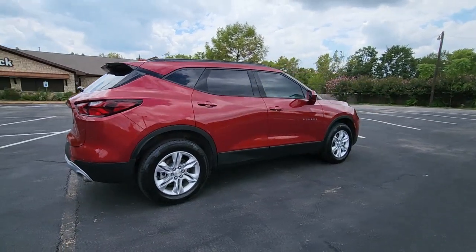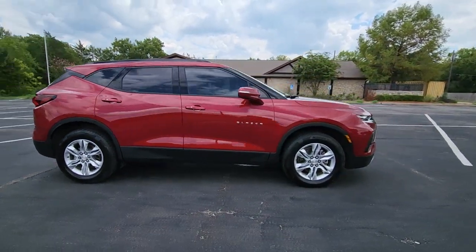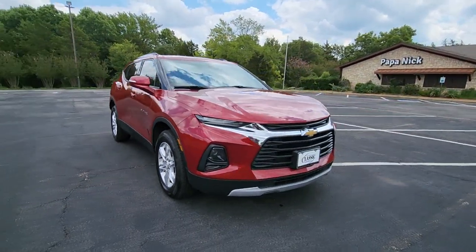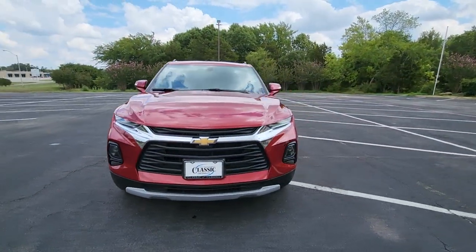This distinctively stylish Blazer offers sporty looks and handling, a quiet, spacious cabin equipped with desirable safety and connectivity features, and a smooth, confident ride.